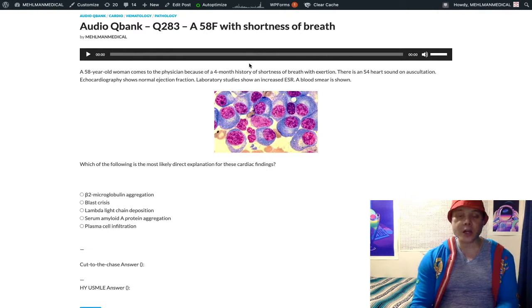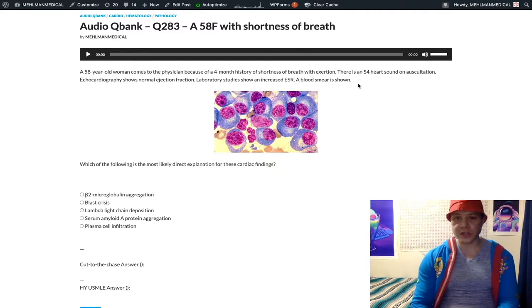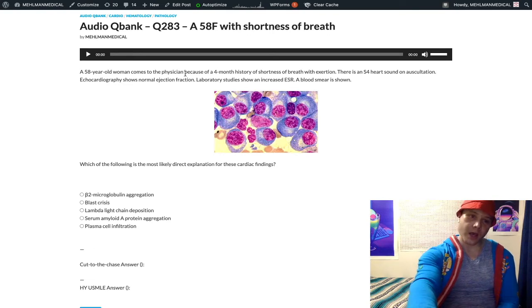This is a very bread and butter heme-onk question for step one with some good cardio points as well. This could be a long discussion — I'll keep this as concise as I can. We have a 58-year-old woman with a four-month history of shortness of breath with exertion. She has an S4 heart sound on auscultation, echo shows normal ejection fraction, high ESR, and a blood smear. The question asks for the direct explanation for the cardiac findings.